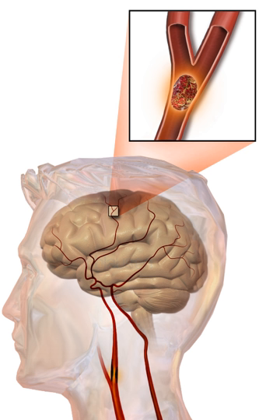Loss of consciousness, headache, and vomiting usually occur more often in hemorrhagic stroke than in thrombosis because of the increased intracranial pressure from the leaking blood compressing the brain. If symptoms are maximal at onset, the cause is more likely to be a subarachnoid hemorrhage or an embolic stroke.